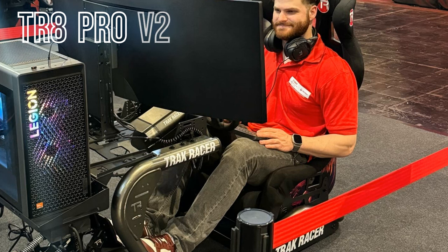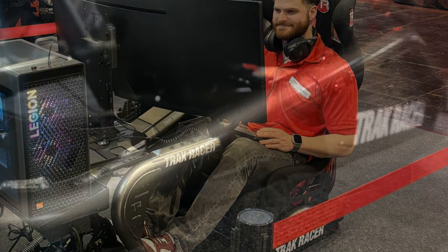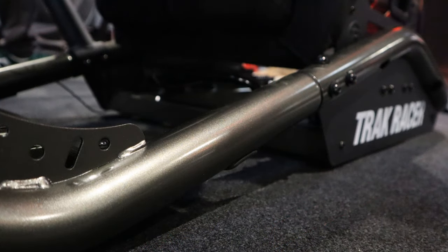We start off with the TR8 Pro V2, which is a tubular sim rig I absolutely loved. The most striking update that was done is the new Gunmetal color. As an advocate of bringing more color in sim racing, I could not be happier about this.